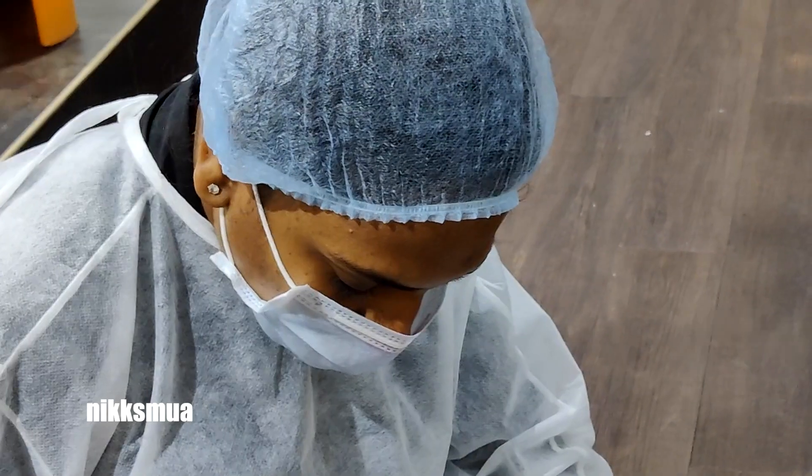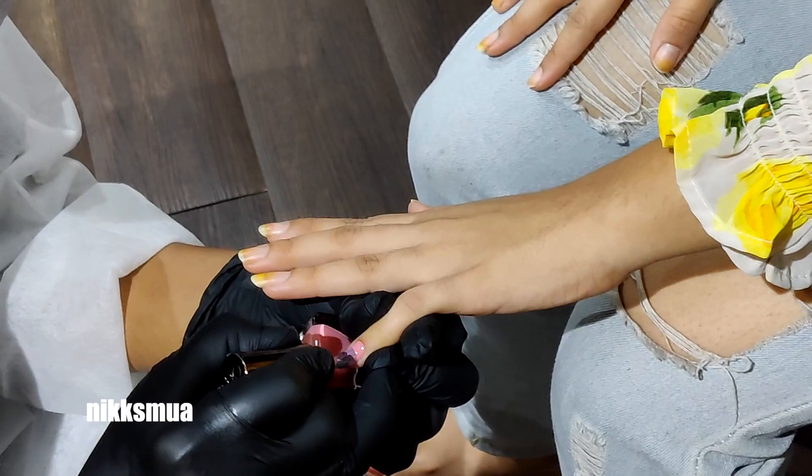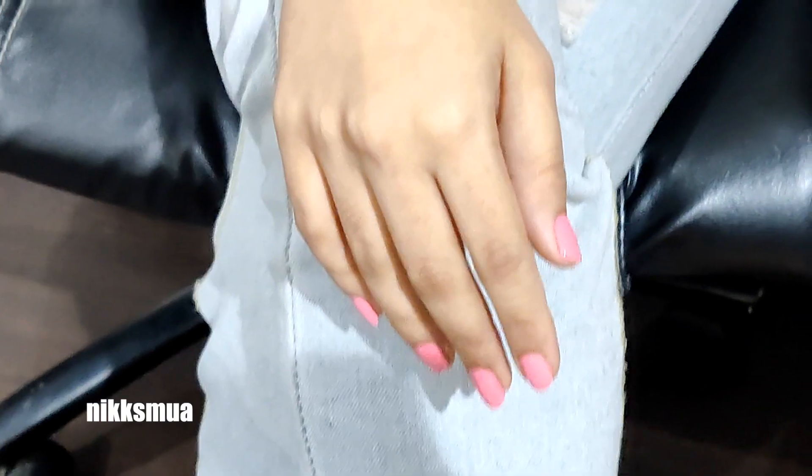Then they rinsed with water and finished with a nail paint. The color is from Color Bar — a beautiful pink. Please wear some slippers or flip-flops after so you don't smudge the nail paint. The color came out so beautiful!